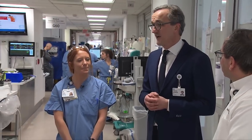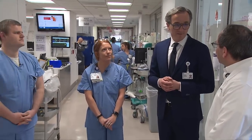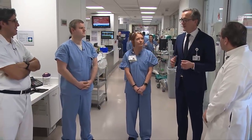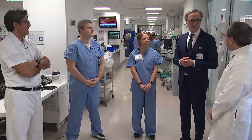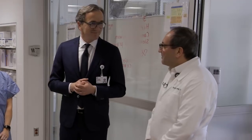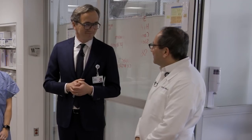We're here at G60 at the main campus. This is our intensive care unit taking care of our COVID patients. We'll ask the team representatives to introduce themselves. I'm Raid Dweck, the chairman of the Respiratory Institute.